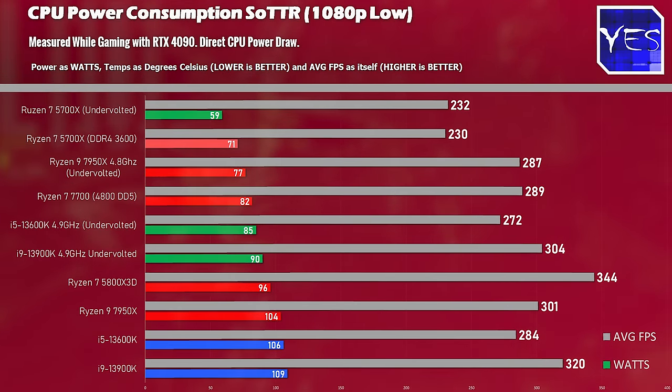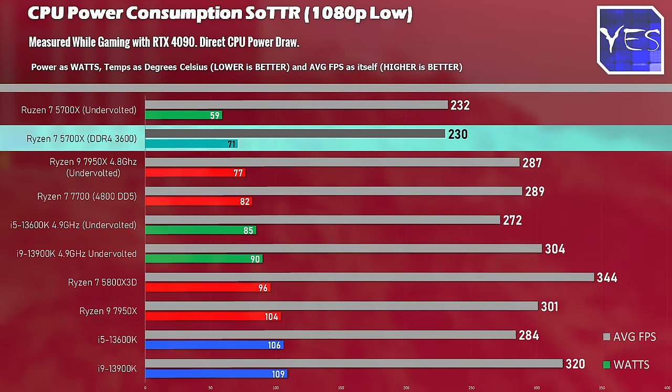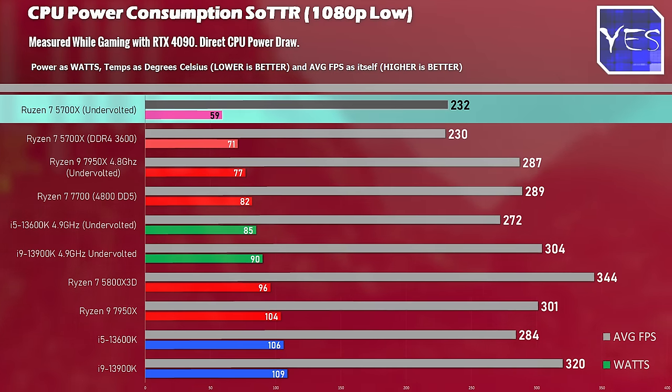The next graph shows power consumption while gaming. We're getting great FPS while using only 71 watts. What makes the Ryzen 7 5700X even better is that it undervolts really well. I'm a big fan of undervolting CPUs to get the best power efficiency possible, and this one responds really well — being one of the most power-efficient gaming CPUs out there, both out of the box and with additional undervolting.